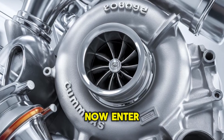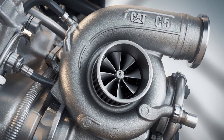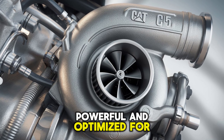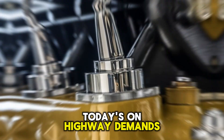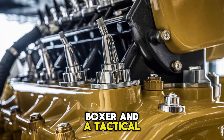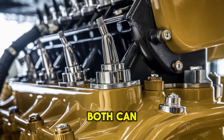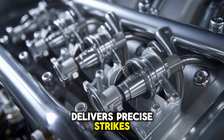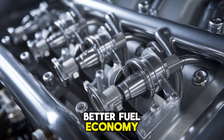Enter the Cummins X-15 — a newer breed, refined, powerful, and optimized for today's on-highway demands. Think of it as the difference between a heavyweight boxer and a tactical MMA fighter. Both can knock you out, but only one adjusts on the fly, delivers precise strikes, and walks away with better fuel economy.